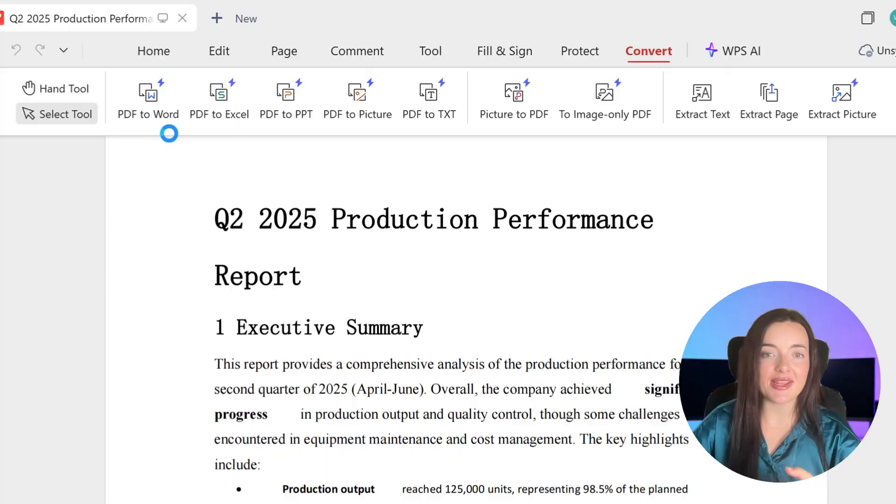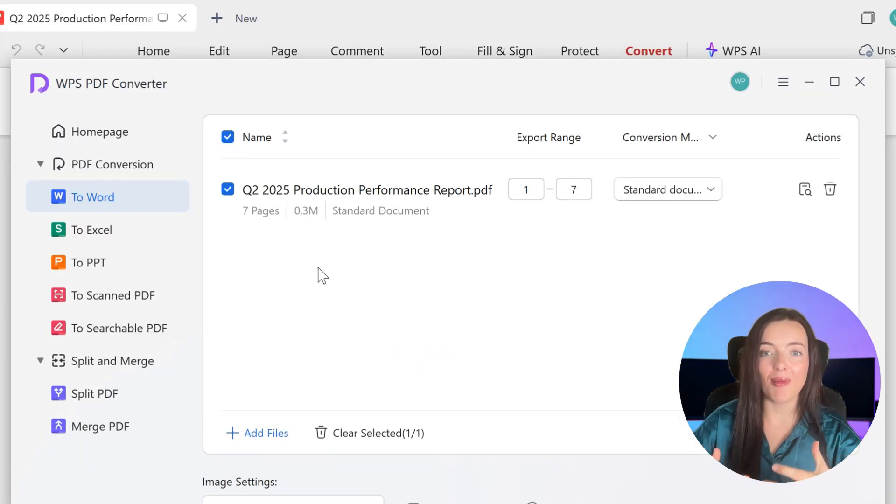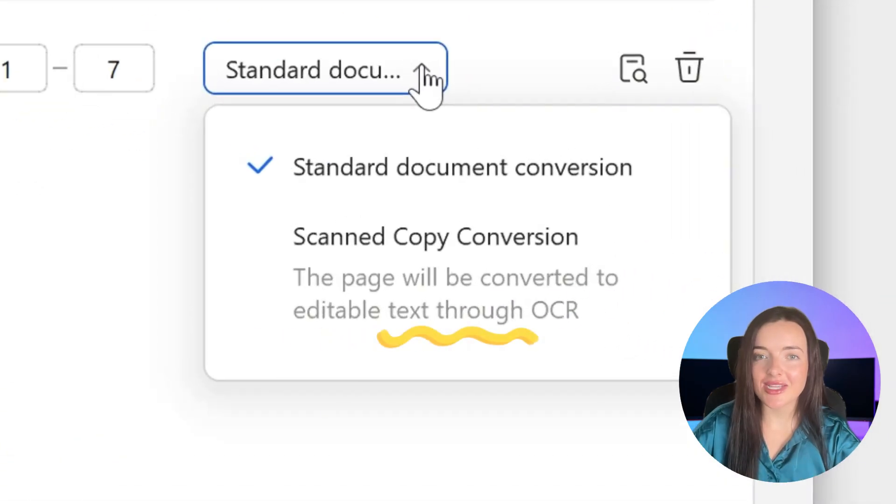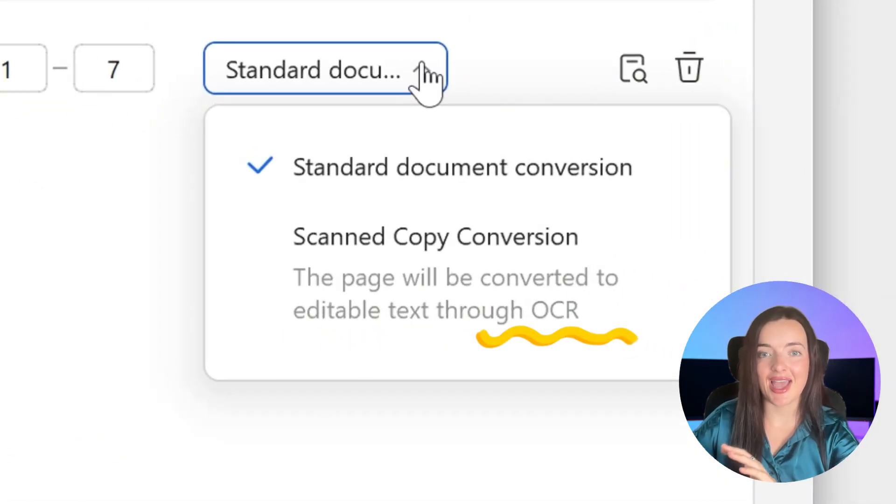WPS Office also includes powerful tools you'd normally pay extra for. It has a fully integrated PDF editor, letting you open, comment, and convert files right inside the app. It even has OCR technology to turn scanned documents into editable text.